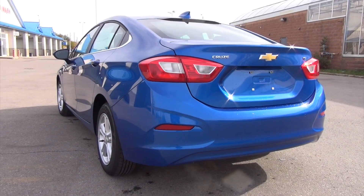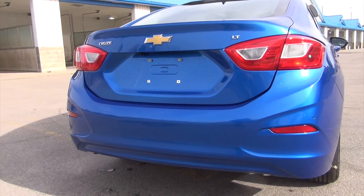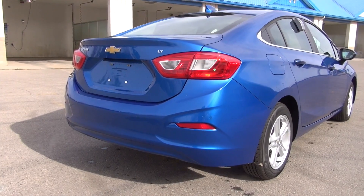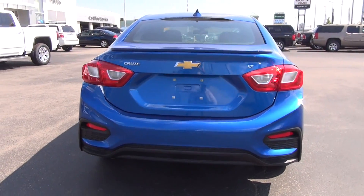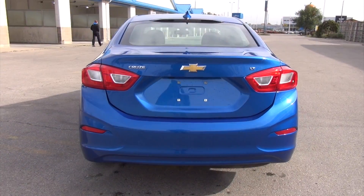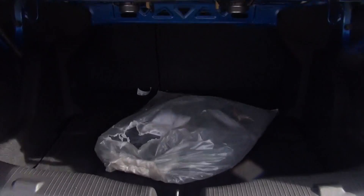Moving to the back exterior, I want to show off the RS sports package rear bumper that you can also get with the vehicle — which I really like. It adds a nice black finish that wraps around the tail lamps, looks really edgy and pretty cool. There's also a nice little spoiler up top — it's a great cosmetic option you can add on if you like.